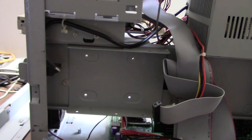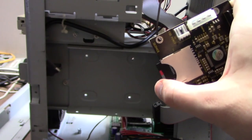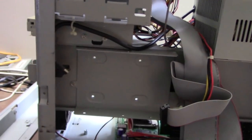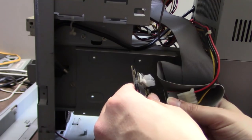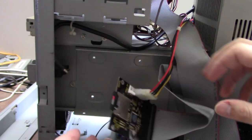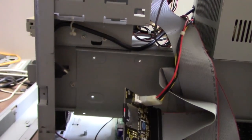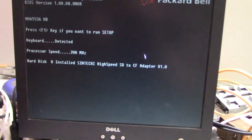In place of a hard drive, we're going to use this SD card to IDE adapter sporting a 32 gig SD card — a lot bigger than I need, but it will work. Connecting it... let's see how badly we broke this poor computer. Still POSTing, and it's picking up the adapter. Still looking good there.